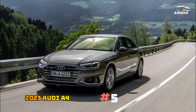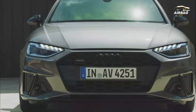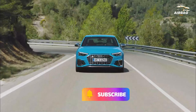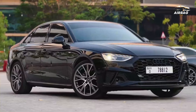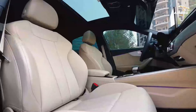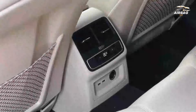5. 2023 Audi A4. Audi interiors are generally at or near the top of their class, and the A4 is no exception. The spacious accommodation can fit four adults without a problem, and leather upholstery comes standard, along with heated front seats. Buyers can upgrade with ventilated front seats or sports buckets, but the standard accommodation is sufficient.